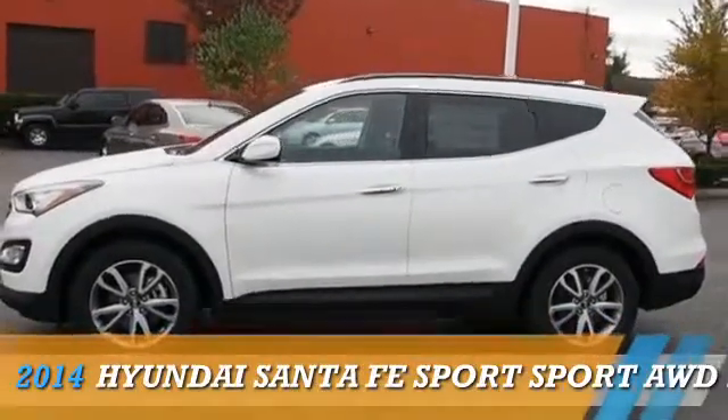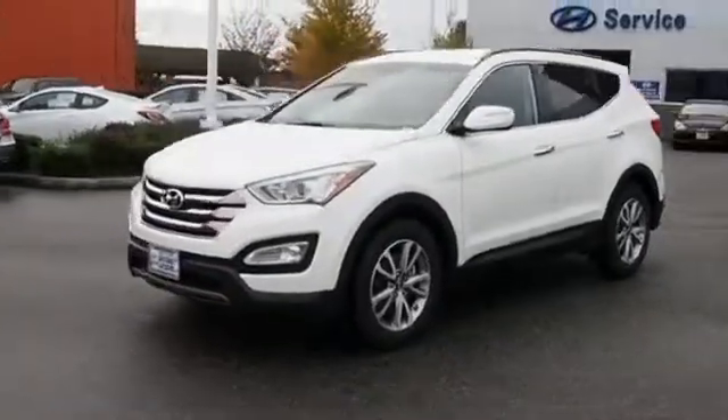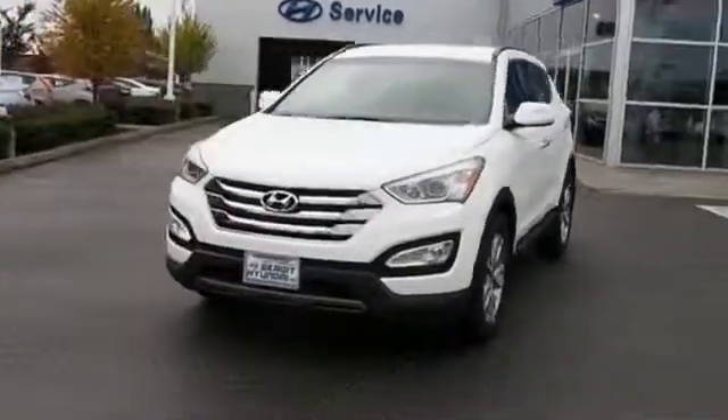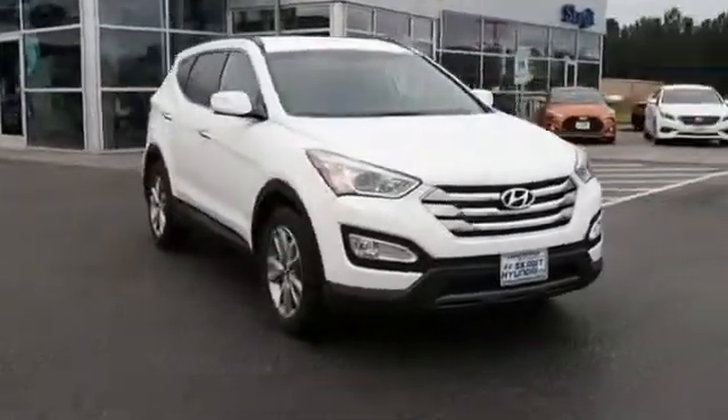Presenting the 2014 Hyundai Santa Fe Sport, powered by all-wheel drive, a two-liter four-cylinder engine, and a six-speed automatic transmission.